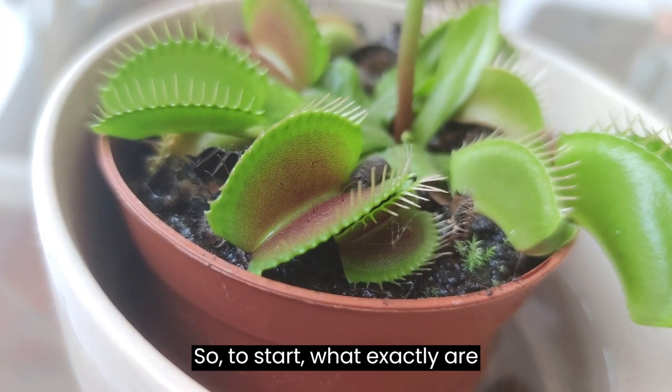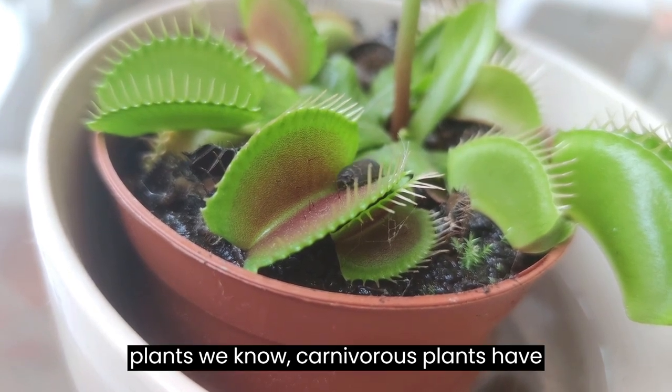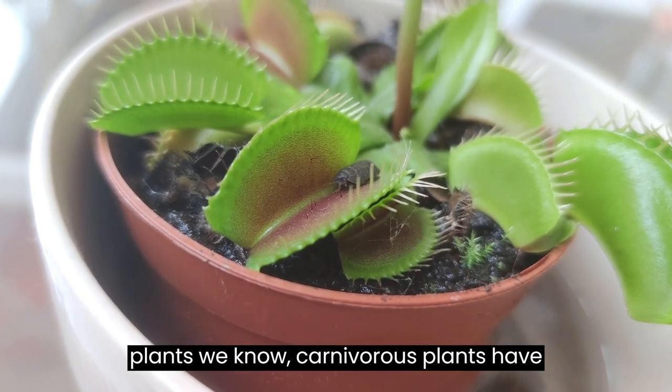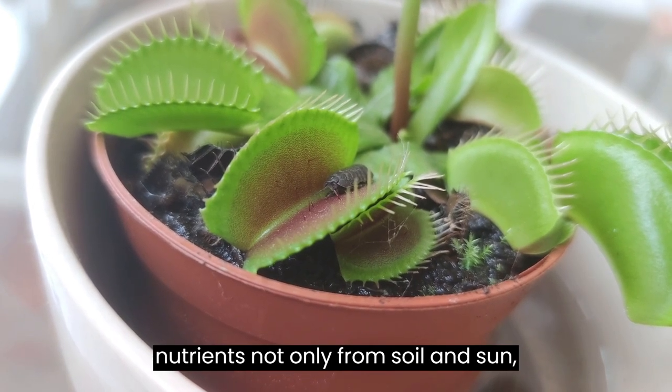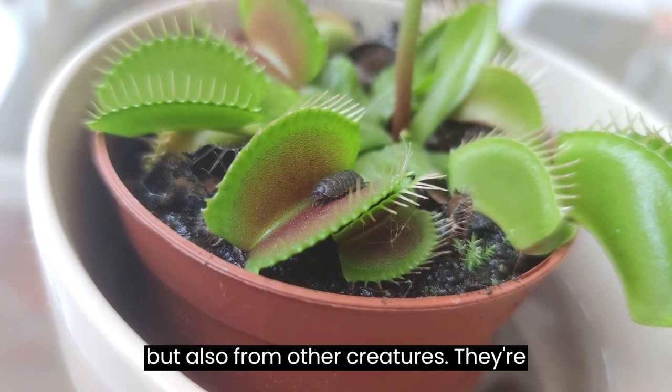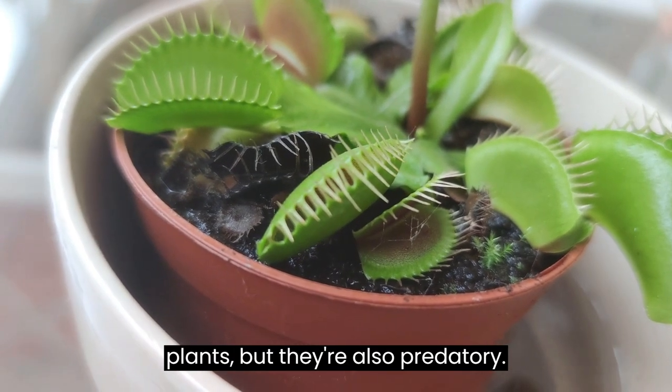So, to start, what exactly are carnivorous plants? Well, unlike most plants we know, carnivorous plants have the astounding ability to get essential nutrients not only from soil and sun, but also from other creatures. They're not only photosynthetic like other plants, but they're also predatory.